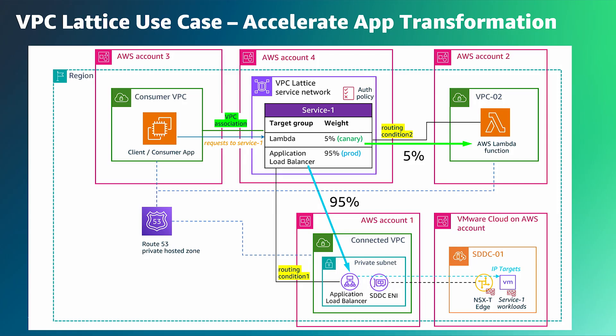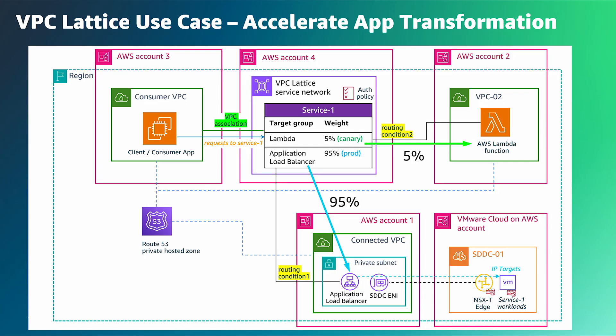Could you provide an example of how customers would be using VPC Lattice? There's one particular use case around modernization from your blog post — let's talk through that one. One interesting use case is that VPC Lattice can help VMware Cloud on AWS customers to seamlessly transform and migrate their existing apps onto cloud-native platforms. In this example, a customer is in the process of refactoring a legacy application running on the SDDC, and they have already rebuilt that application into a serverless function using AWS Lambda. Before cutting over the application flow from the legacy app to the Lambda function, they want to conduct a series of canary tests to fully understand all potential behavior or impact to upstream services.